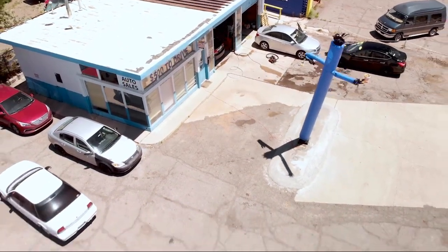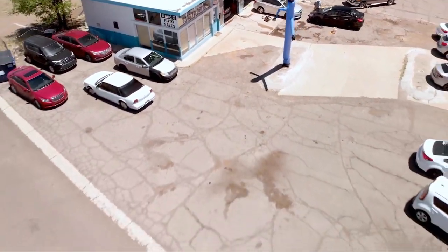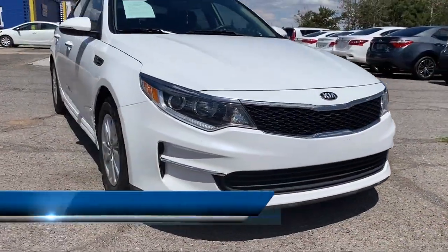Welcome to B&G Auto Sales, home of the $500 and Drive. Take a look at one of our available vehicles from our Flagstaff location.